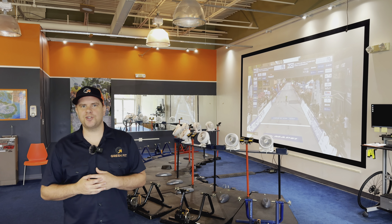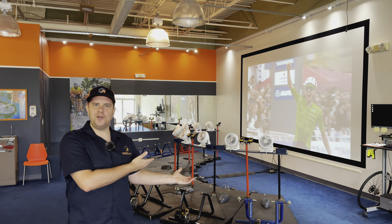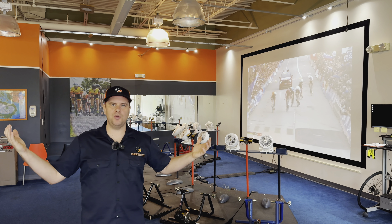Hi everyone, Tim Gresh, professional bike fitter in southeastern PA. This video will be about our indoor cycling studio that you see to my left. This is where we offer group cycling workouts to our local cycling community.